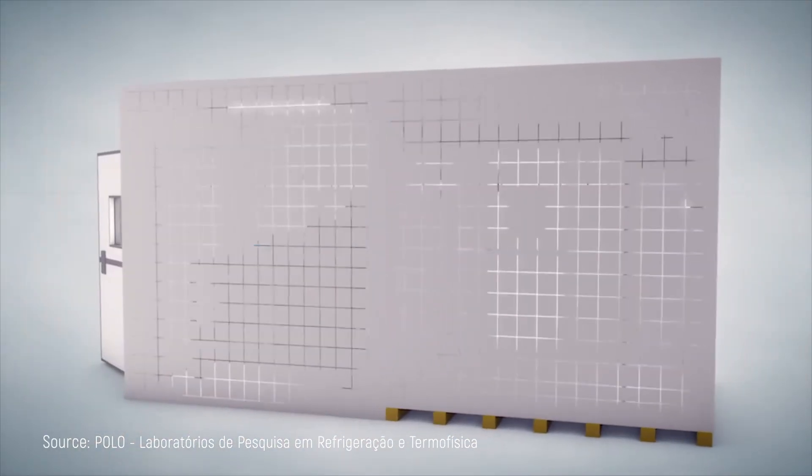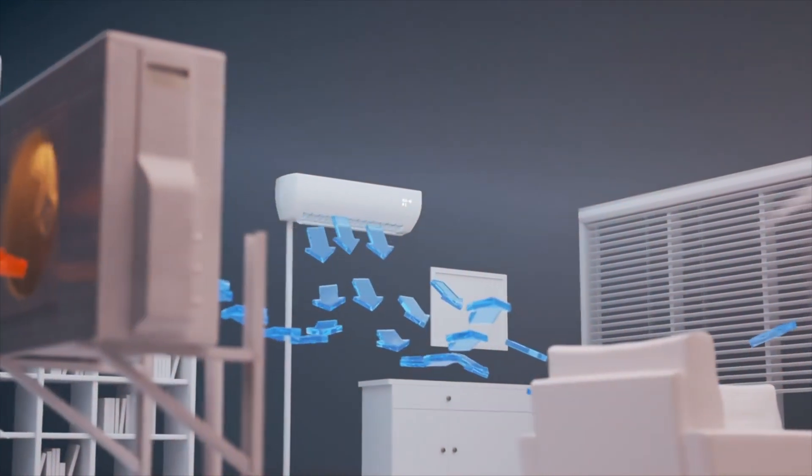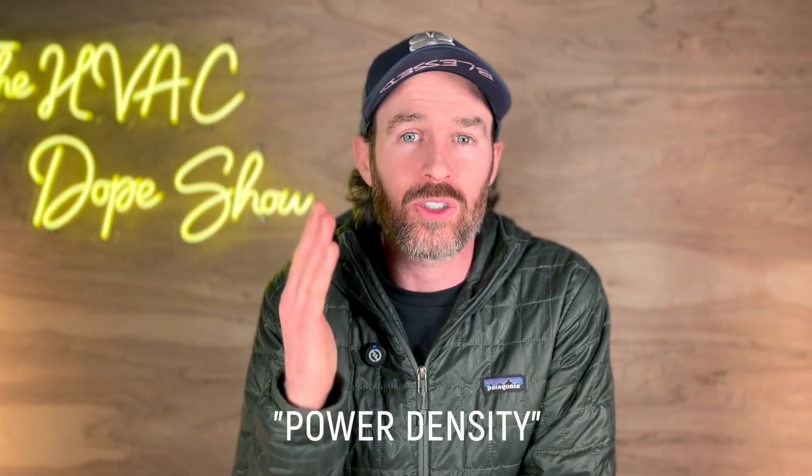The size challenge hasn't disappeared either. You probably wouldn't want a refrigerator-sized unit just to cool your bedroom. While newer designs are significantly more compact than their bulky predecessors, fitting powerful magnetic cooling systems into spaces comparable to traditional AC units remains challenging — and for homeowners with limited mechanical room space, this is no small consideration. Then there's the issue of raw cooling power, because generating sufficiently strong magnetic fields to cool an entire house requires significant energy input and specialized equipment, directly impacting what engineers call power density — the thermal power in watts divided by device mass in kilograms. Getting enough cooling power from a reasonably sized unit has been a persistent roadblock.